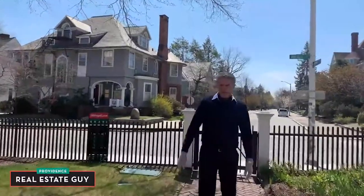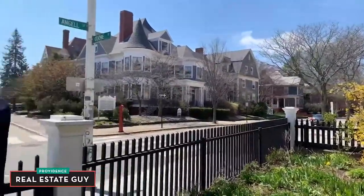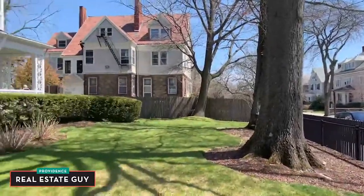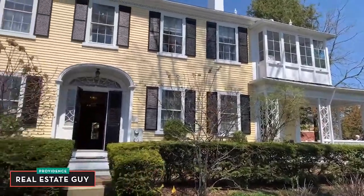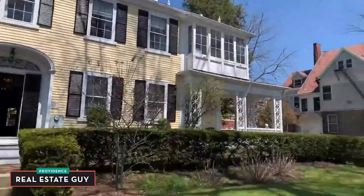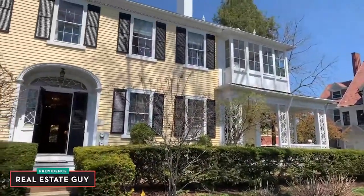Here we are on Angel Street, and the Brown University campus is just to the west of us, about two blocks. It's a beautiful corner lot — you'll notice a double porch. You can see we've got a beautiful front porch and a second-story porch on this unit as well. That apartment has two bedrooms and two bathrooms.